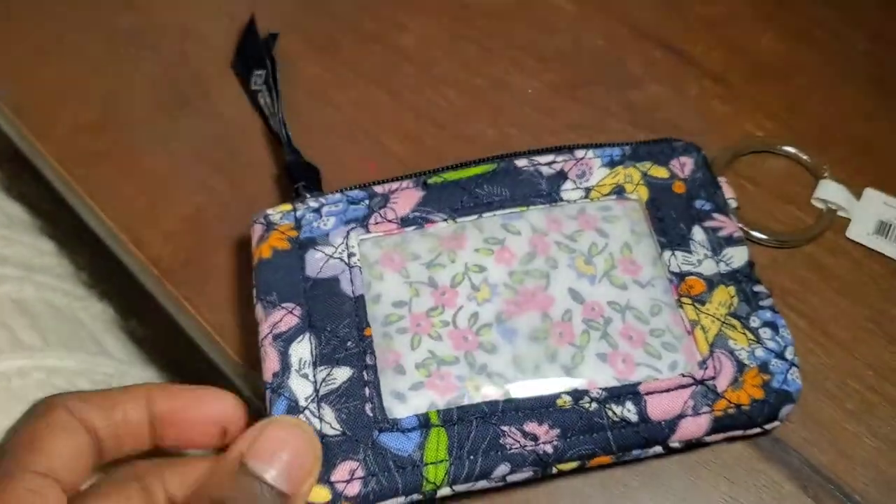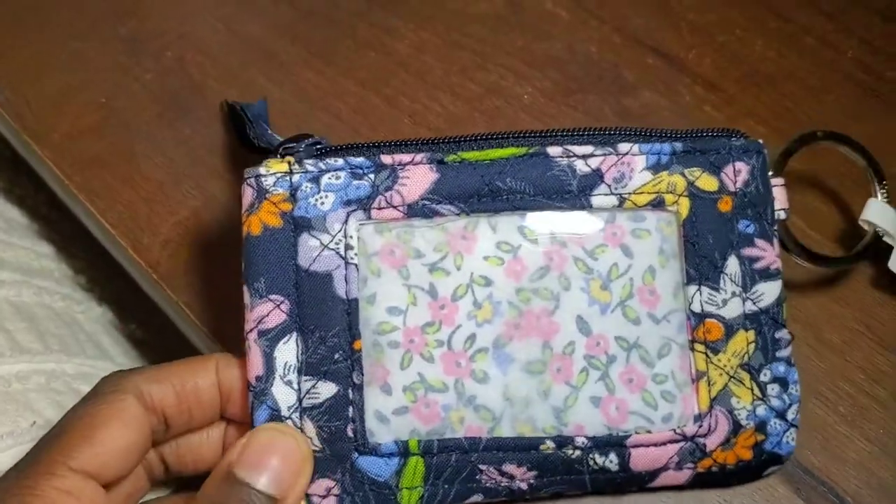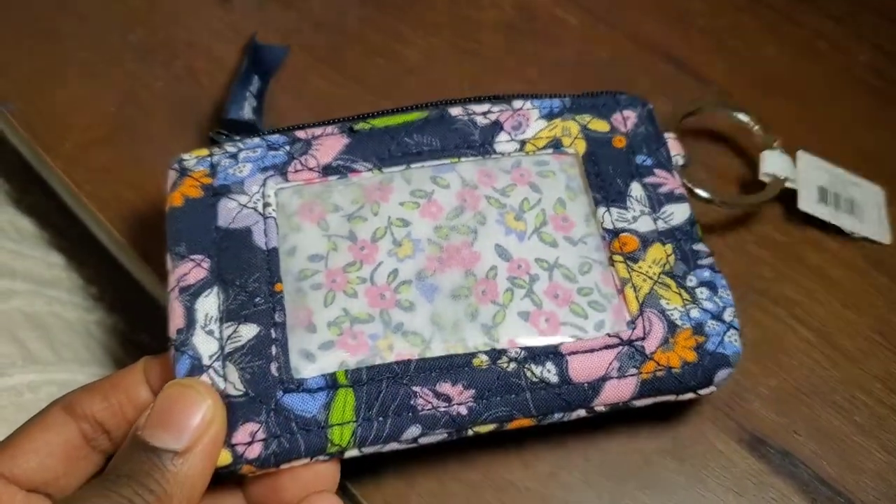Overall I'm just completely shocked by this bag, and I can't wait to get the Bloom Boom Navy which is supposed to be here this week.